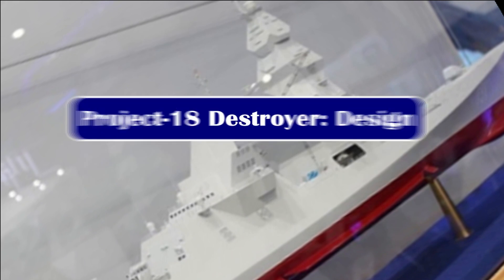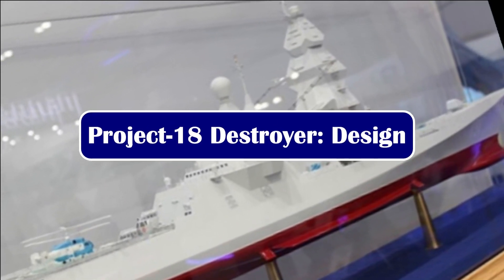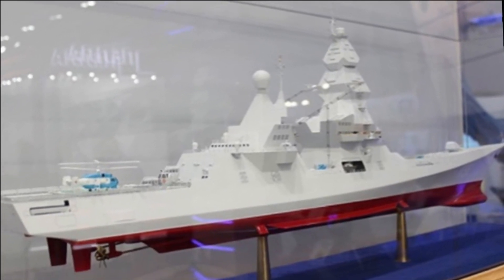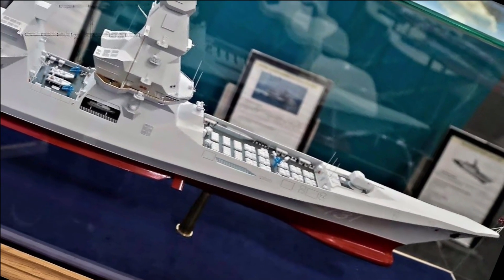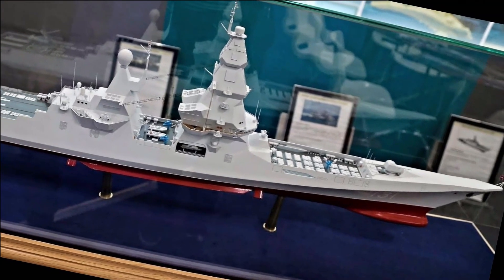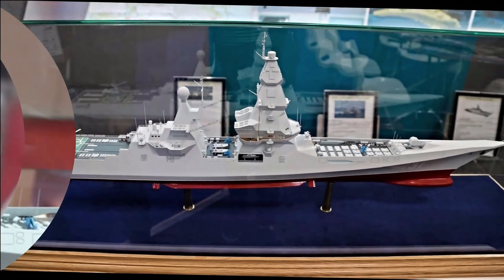The next-generation stealth destroyer will be developed under Project 18, which is an upscaled version of the Project 15B class destroyer. It will be a stealth guided missile destroyer with a displacement of nearly 13,000 tons. The Indian Navy has planned to build 6 such destroyers, priced at Rs 50,000 crore.